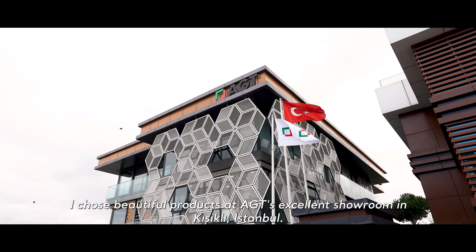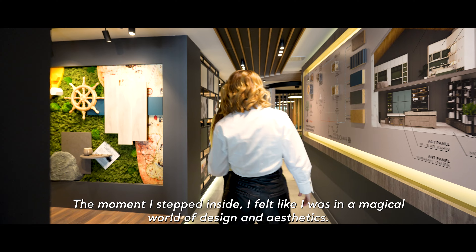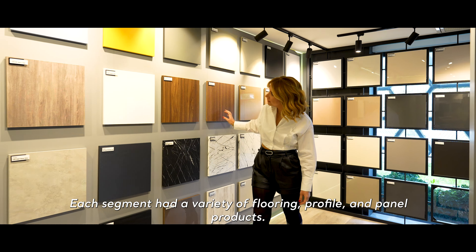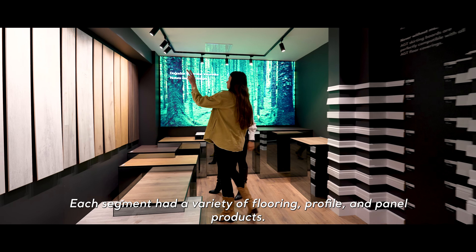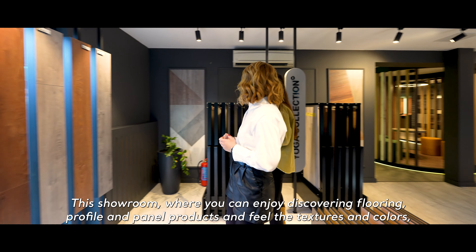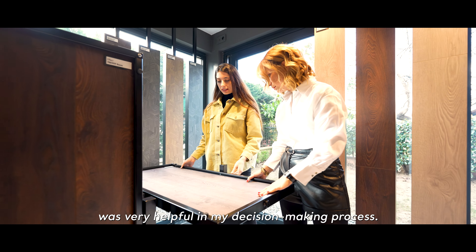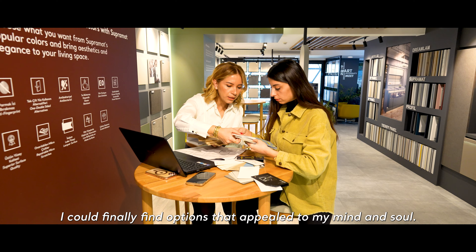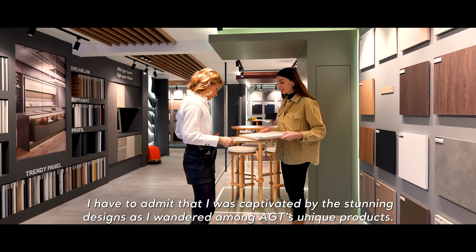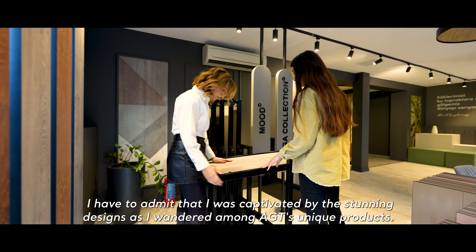I chose beautiful products at AGT's excellent showroom in Kuşaklı, Istanbul. The moment I stepped inside, I felt like I was in a magical world of design and aesthetics. Each segment had a variety of flooring, profile and panel products. This showroom, where you can enjoy discovering flooring, profile and panel products and feel the textures and colours, was really helpful in my decision-making process. I could finally find options that appealed to my mind and soul. I have to admit that I was captivated by the stunning designs as I wandered among AGT's unique products.